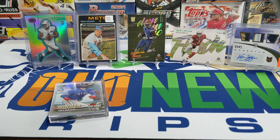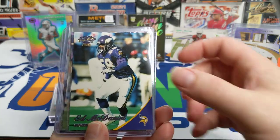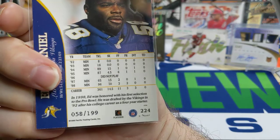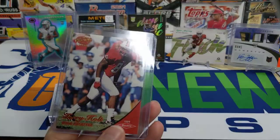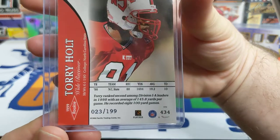Then I ripped open the last packs I had of Pacific 1999. I got this Ed McDaniel numbered out of 199 — there's an old numbering system back then, thought that was cool. Also pulled a Randy Moss and a Dante Culpepper rookie. Then I got a Torry Holt rookie numbered out of 99 as well — 23 out of 99. Really like that one.